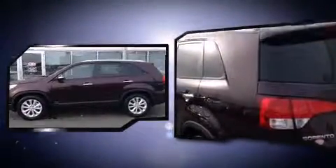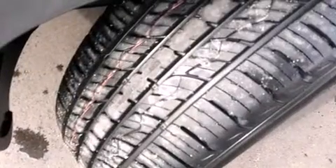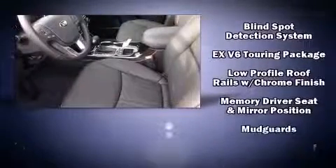Kia prioritized comfort and style by including variably intermittent wipers, heated seats, front fog lights, and remote keyless entry. Features such as automatic climate control and leather upholstery prove that economical transportation does not need to be sparsely equipped.